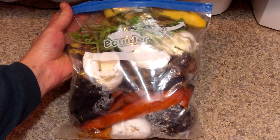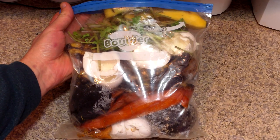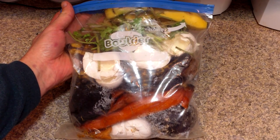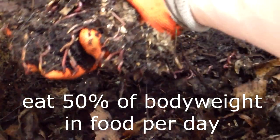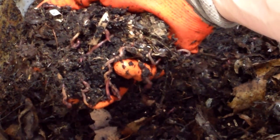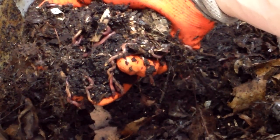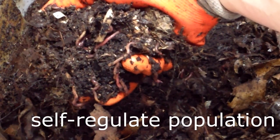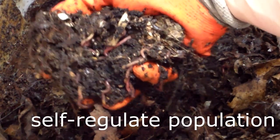Today I thought I'd talk about how we respond to one of these limitations — specifically, how we find enough food to keep our worm population growing. Red wigglers can eat about 50% of their body weight in food every day. If fed significantly less than this, their population will stabilize or decline. Red wigglers self-regulate their population in response to various environmental factors, including the food supply.